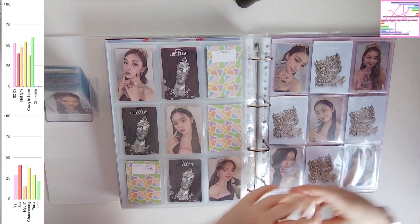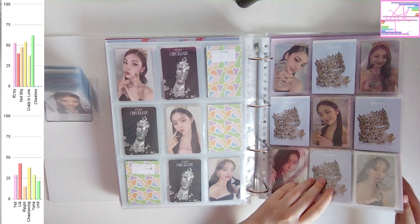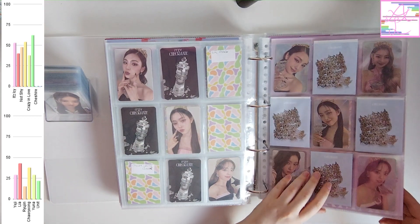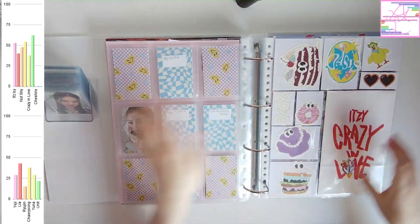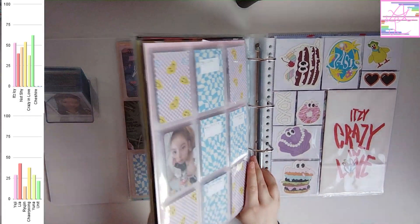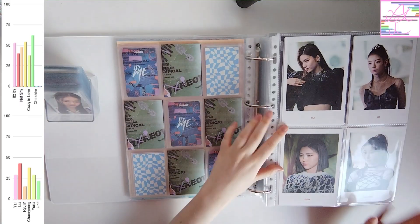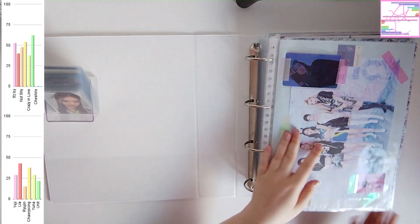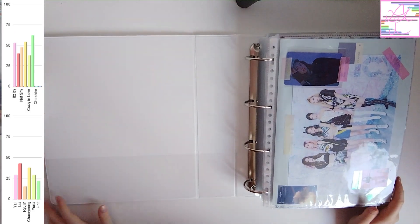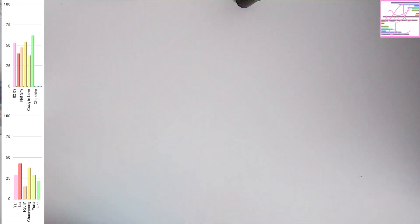ITZY is the collection that I have the most cards of. For a lot of eras I'm over 50%, so that's really awesome. I do think ITZY is going to be the first collection I'll finish at some point. It's still going to be a while obviously — I think I still need like 200 more photocards or something like that. But I think when I finish a collection, ITZY will be the first one.